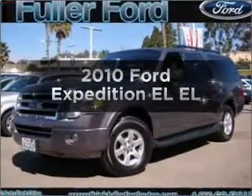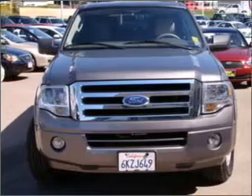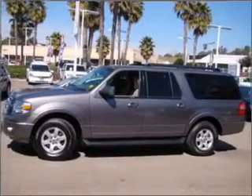Introducing the 2010 Ford Expedition EL. If you're looking for an automobile with great attributes, look no further. With a powerful 8-cylinder engine connected to a smooth-shifting 6-speed automatic transmission.